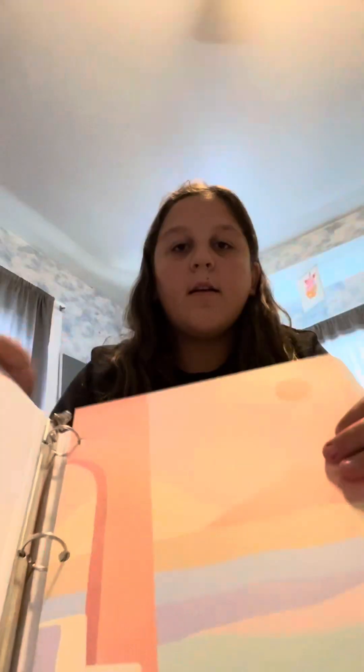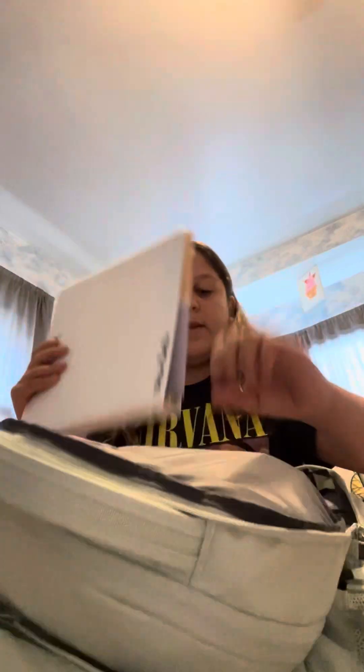This is a science binder. It's so hard to put back in. I also have this math folder and it has some graph paper because the graph paper they have at school...